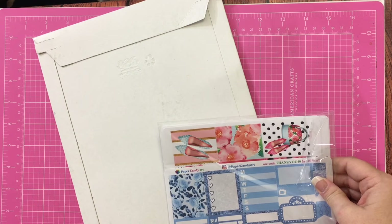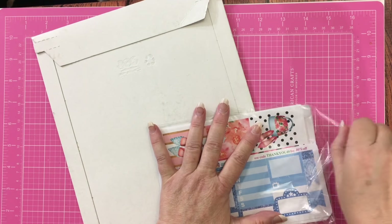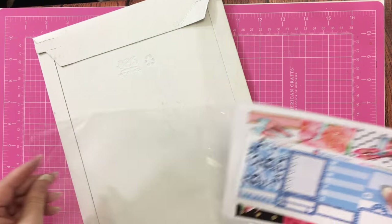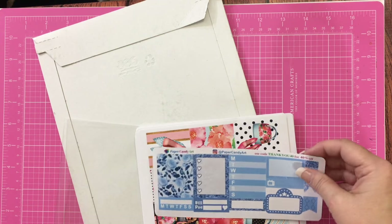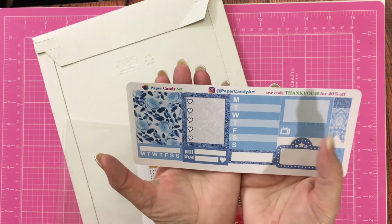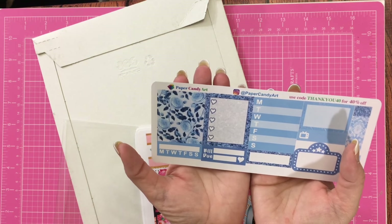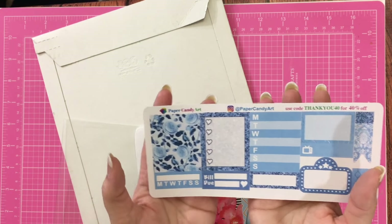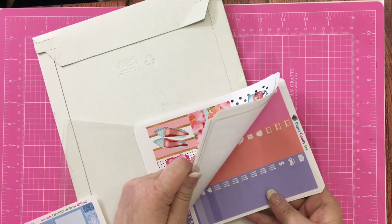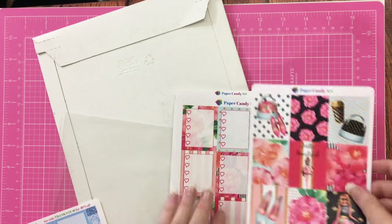This one comes from Paper Candy Art. I had a coupon code for it too. She did not send an invoice, so I'm not going to be able to remember the exact discount. But this is her free sampler, and she gave me a code for 40% off. Is that not beautiful? That's just the freebie. And then I got this kit — I think I got two kits.